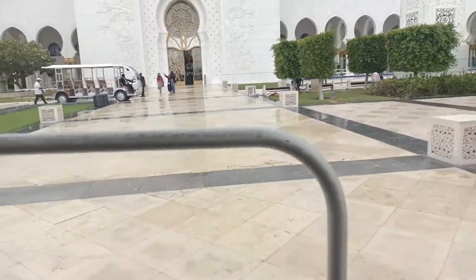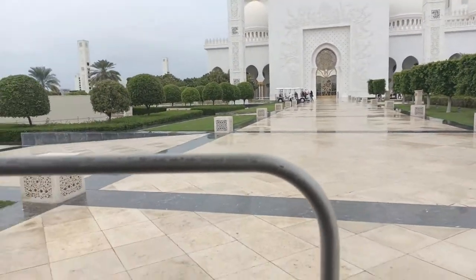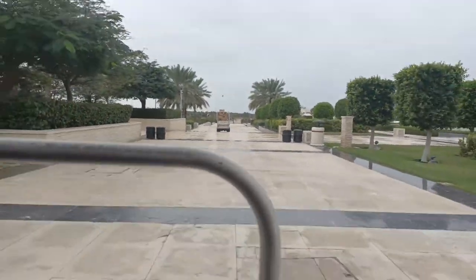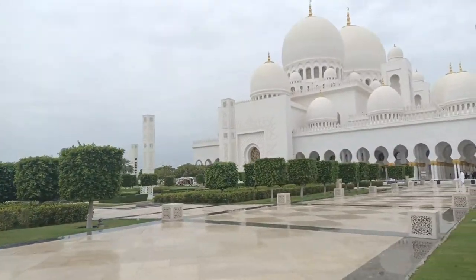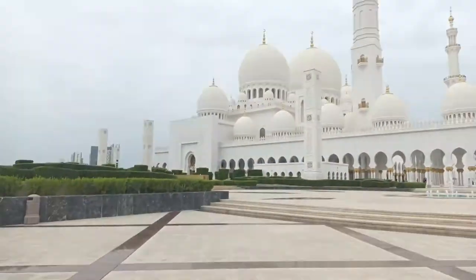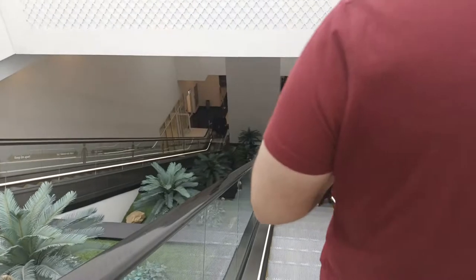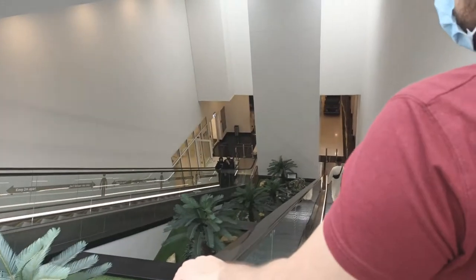On the way back, we got a free taxi. Now we are going back because the mosque is very big. Although we have done everything, we don't have to walk — the stairs are electronic. But still, we thought we should sit in a taxi. Now we are going back outside and heading directly to Dubai. If we find something on the way, we will check it out.